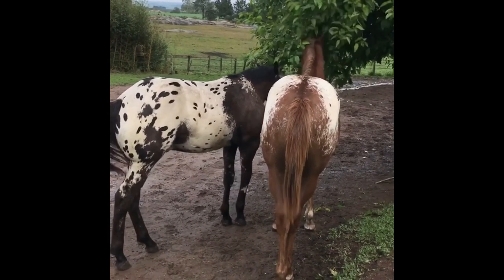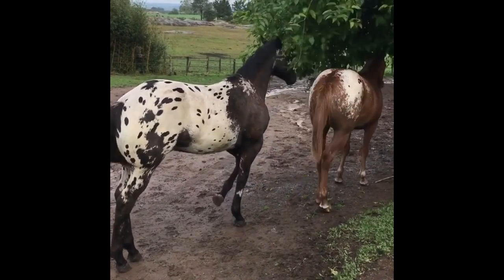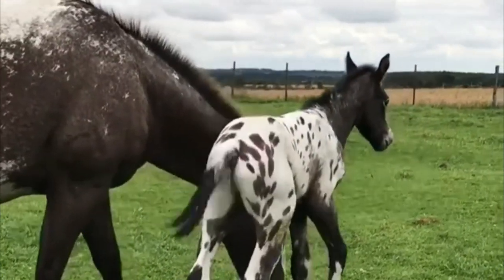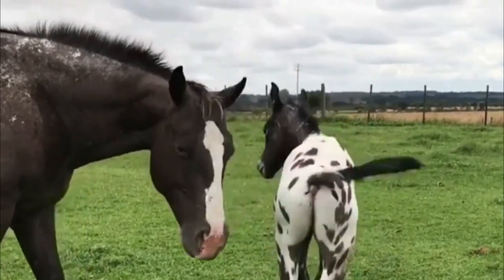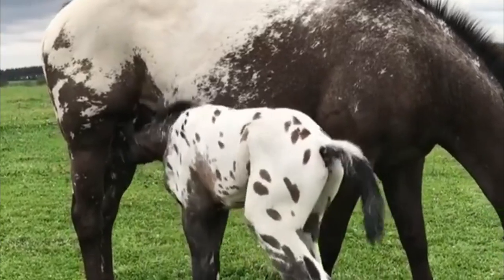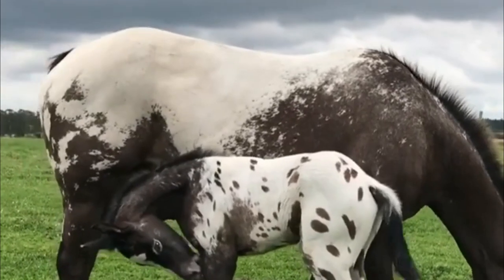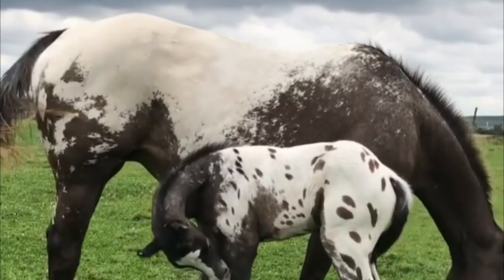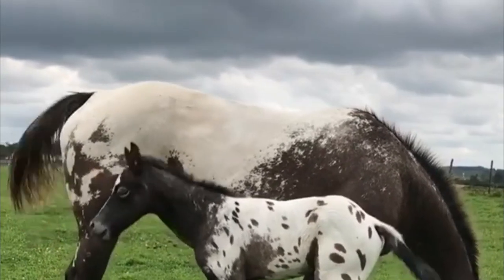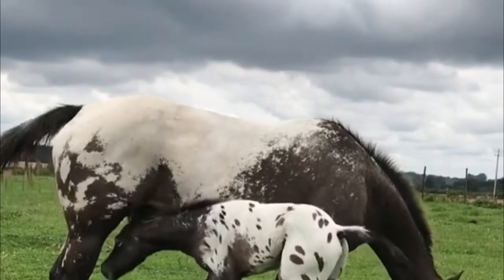Predecessors of the Appaloosa horse breed arrived in North America during the early 1500s with the Spanish explorers. These horses made their way to the Northwest, where Native Americans, particularly the Nez Perce people, appreciated the animals and began to breed them. The strict breeding practices aimed to create a horse that was colorful, tactful, and intelligent. The breed name is related to the Palouse River area where the Nez Perce lived. At first people referred to the breed as Palouse horses, which later became Appaloosas.